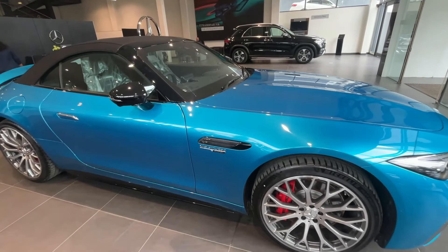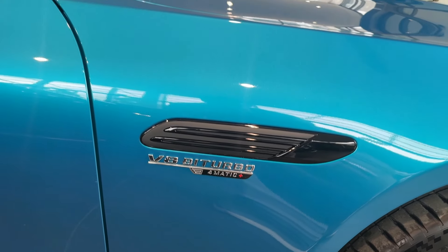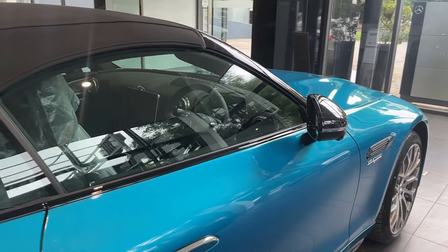This car has a V8 bi-turbo engine with 4MATIC Plus all-wheel drive. In Mercedes terminology, 4MATIC refers to their 4WD system, so this car has all-wheel drive.